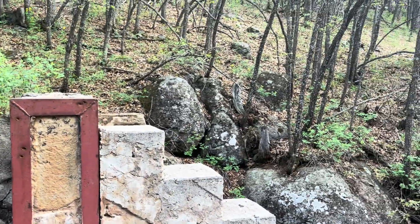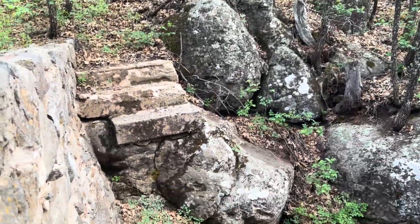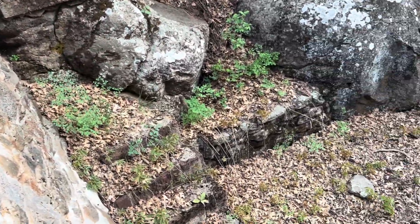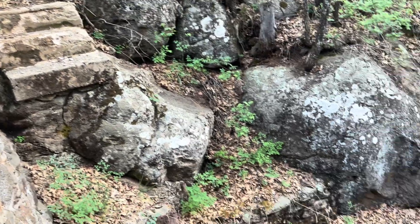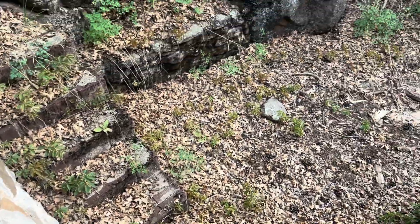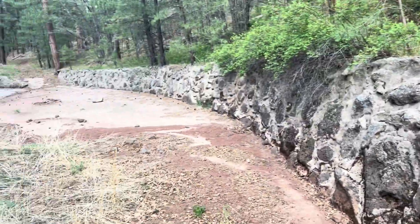Pretty big spillway here — definitely a cool area. I'm not sure if it's still fully active, but it looks to be active. I know the Beaver Creek watershed area does have a few weirs that are still active. I do like this old stonework — it's pretty cool, and there are stone steps too.